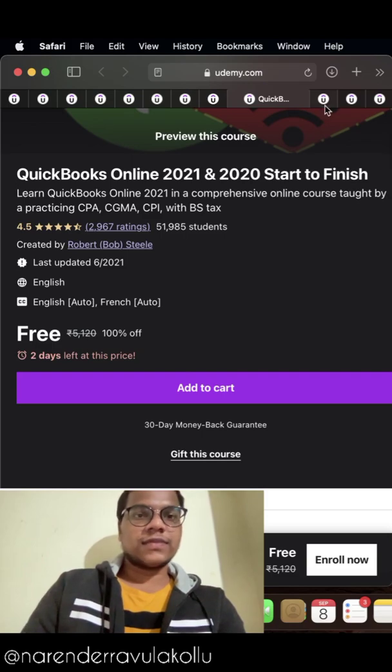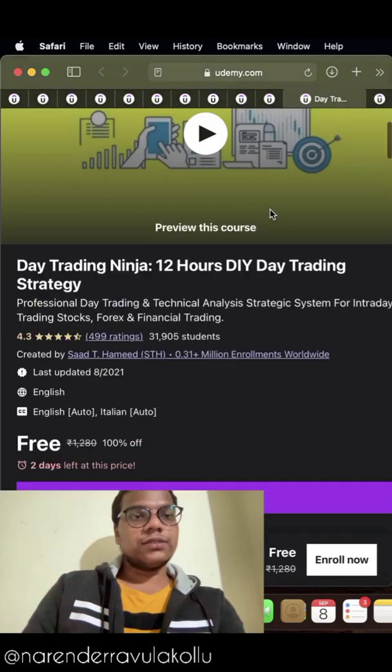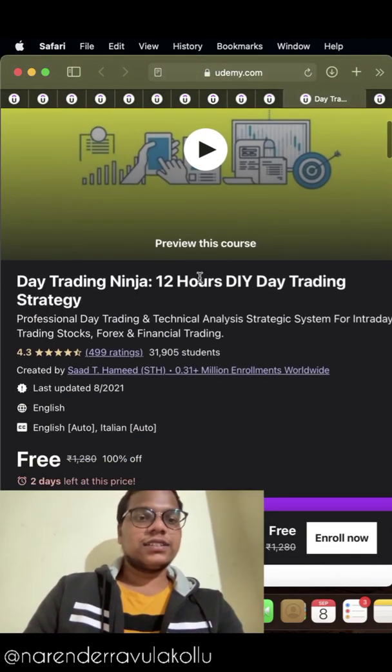The ninth course in the list is QuickBooks Online 2021 and 2020: Start to Finish. The tenth course in the list is Ultimate Beginner's Guide to Streamlabs OBS. The eleventh course in the list is Day Trading Ninja: 12 Hours DIY Day Trading Strategy, if you want to become a trader this course is for you.